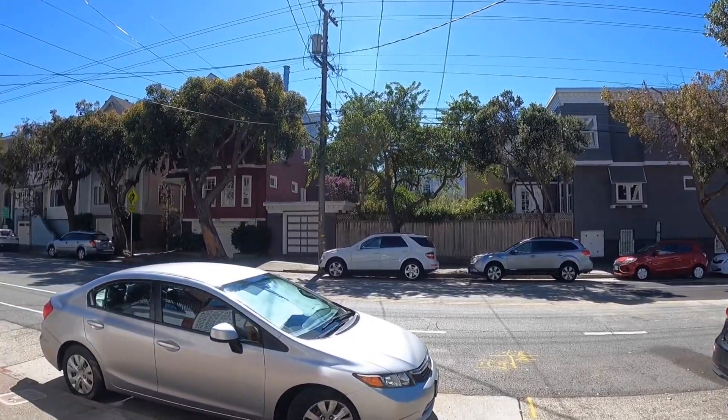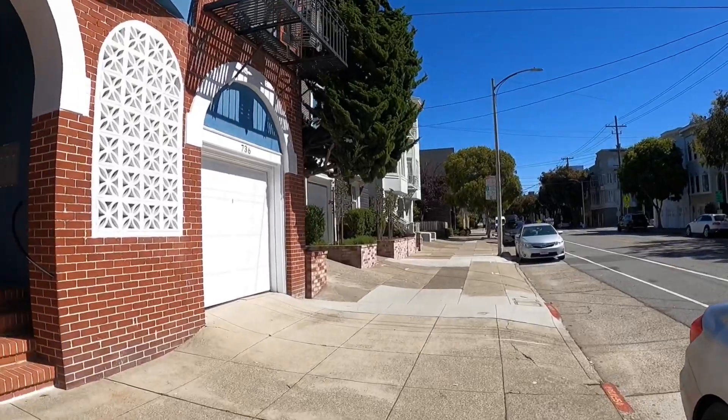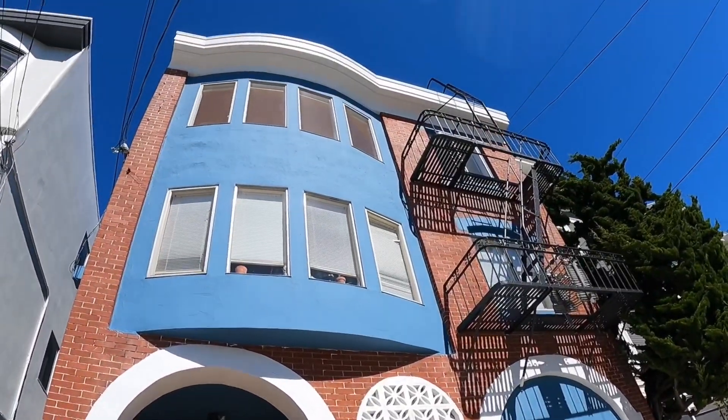Hello, welcome to 736 Lake Street. Today we're going to be touring a top floor one-bedroom apartment.